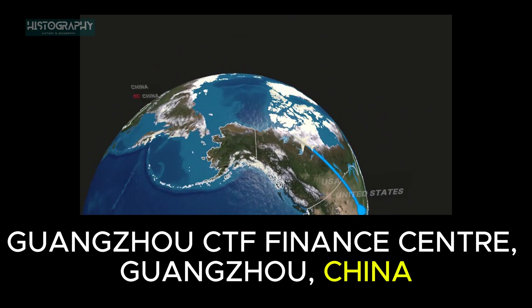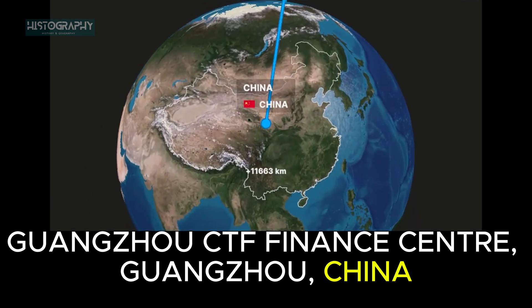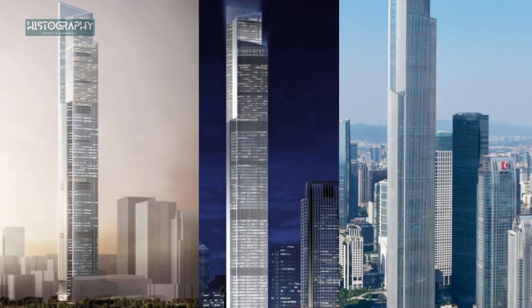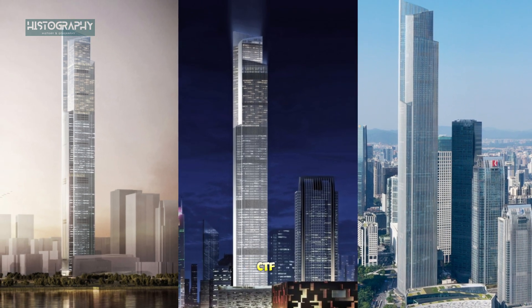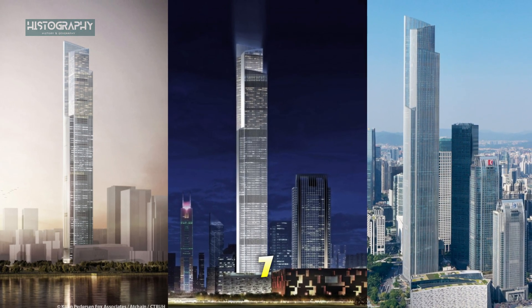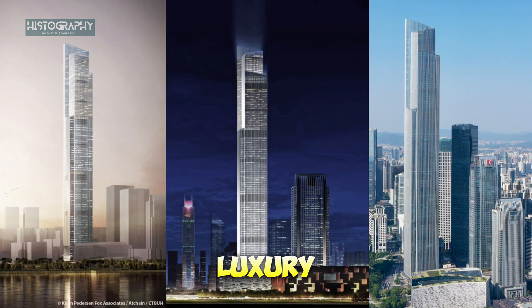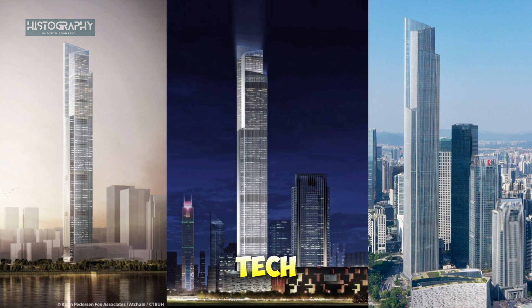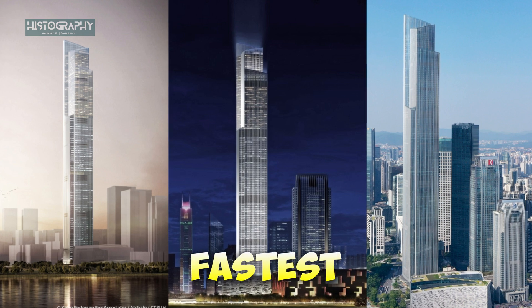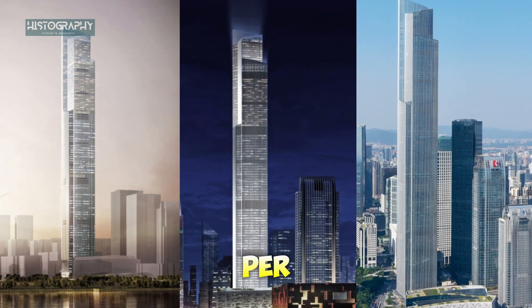Next, we head to China. Guangzhou's CTF Finance Center rises 530 meters (1,739 feet) into the clouds. This mixed-use tower is designed for luxury living, featuring everything from high-end retail to residences and hotels. Its high-tech features include some of the world's fastest elevators, speeding up at an incredible 20 meters per second.